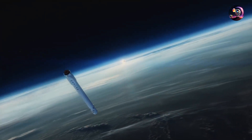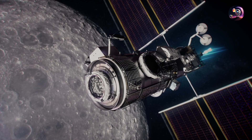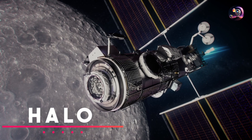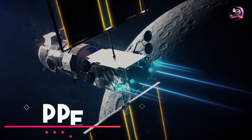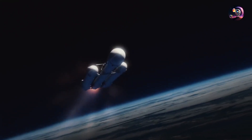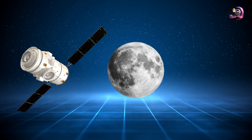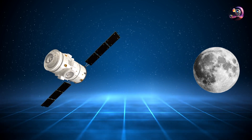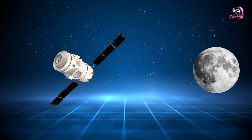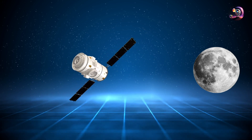This launch will transport the two primary modules of the station together under a single fairing: the first, named HALO — the Habitation and Logistics Outpost — and the second, PPE, the Power and Propulsion Element. However, due to the substantial payload and the weight limitations of the Falcon Heavy, the journey to the Moon will be lengthy. Instead of taking a direct high-speed trajectory, the payload will follow a slow arc spanning approximately 9 to 10 months before reaching the intended lunar orbit.